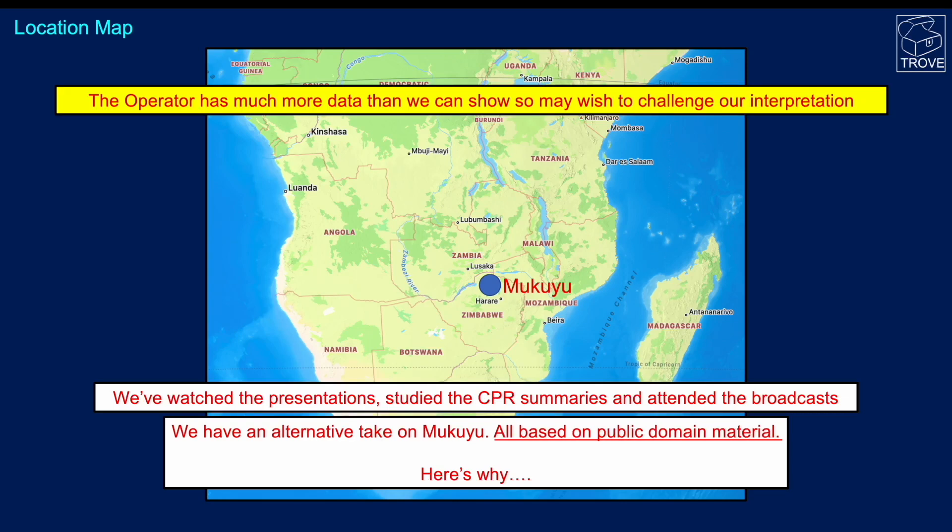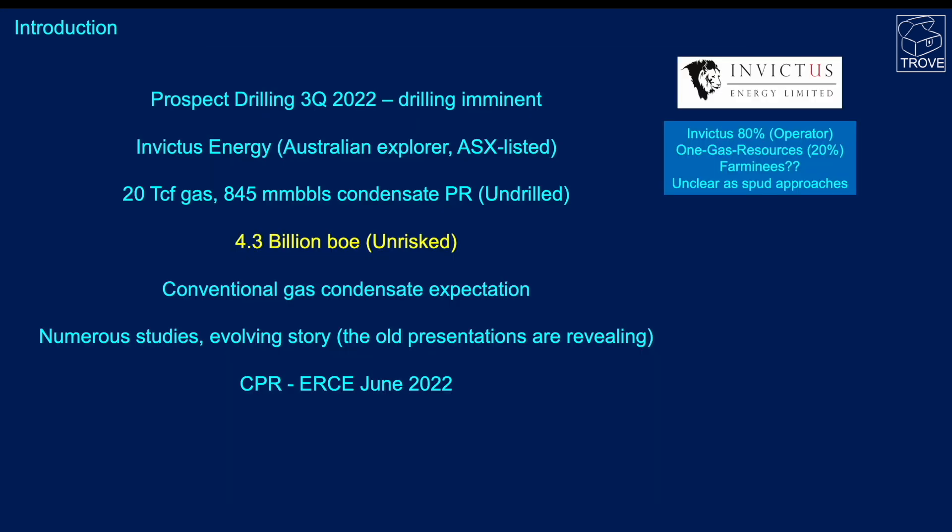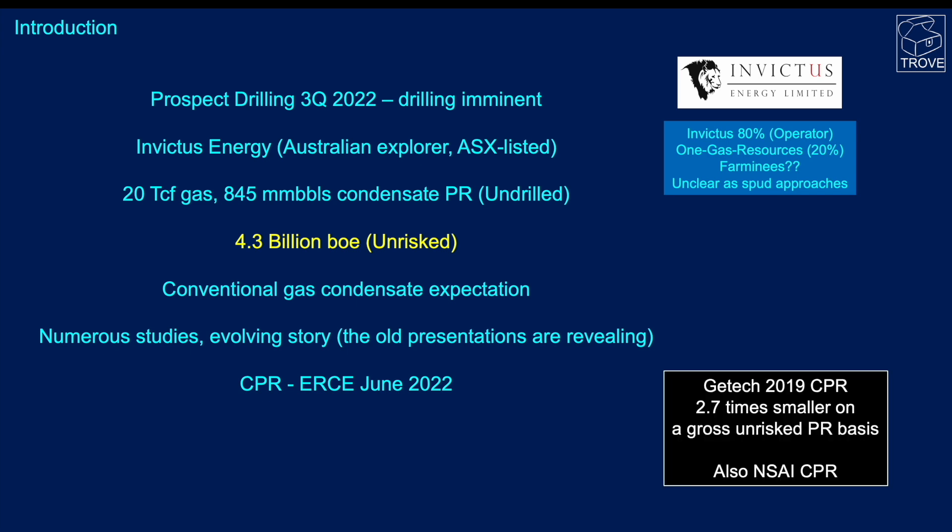The operator has much more data than we can show, so may wish to challenge our interpretations. In many publications it's listed as having 20 TCF gas and 845 million barrels of condensate on a prospective resource — that equates to 4.3 billion barrels of oil equivalent on an un-risked basis. It's anticipated to be a conventional gas condensate field if successful. The latest competent persons report was concluded in June 2022 by ERCE, but there have been two others: GTEC did one in 2019 and Netherland Sewell did one back in 2018, and it's interesting to compare and contrast these.